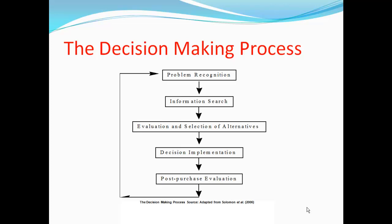Whenever a customer makes a decision, they will go through a process. According to Solomon et al., this process will include a problem being recognised by the individual, the information to address that problem being searched for, the evaluation and selection of chosen alternatives, and finally the decision being implemented. After implementation, the individual will do a post-purchase evaluation of the chosen product.